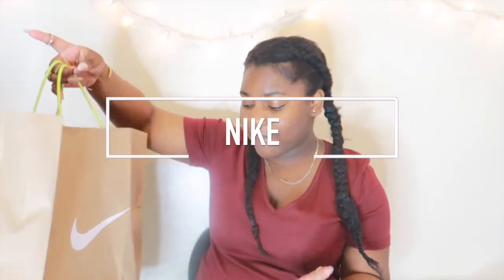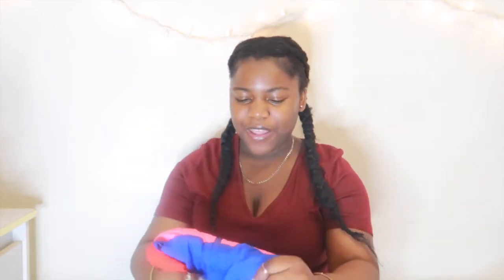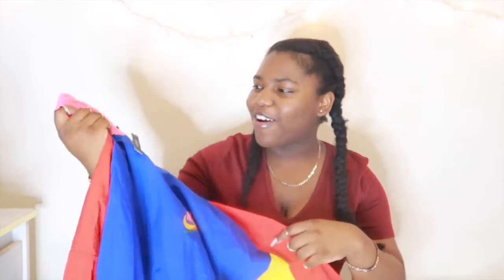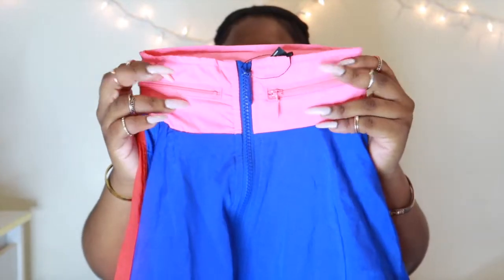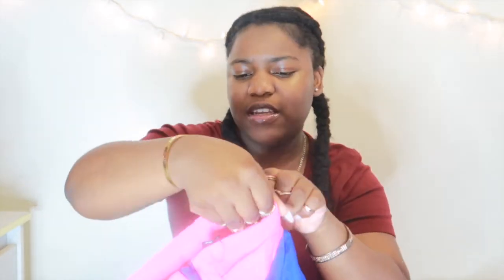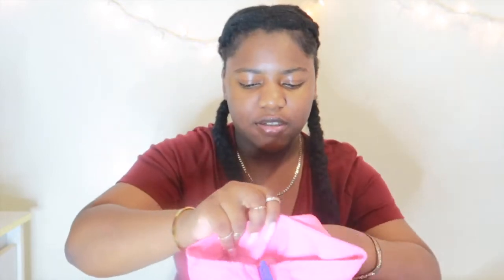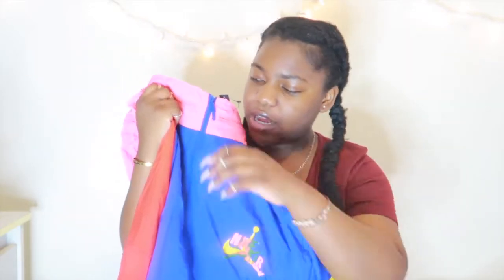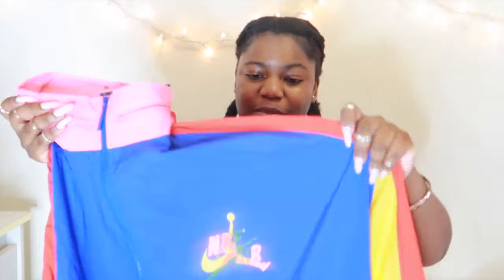The first store we're starting with is Nike because that was the first store I went to, and I literally only bought one thing from there. I saw this jacket and I was so obsessed with it the minute I saw it because it gave me that 80s funky vibe. I just love it so much. Does this not scream 80s? The top is pink and it also has a zipper that can go all around — and there's a hoodie in there too.